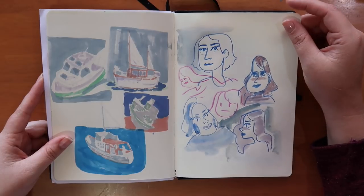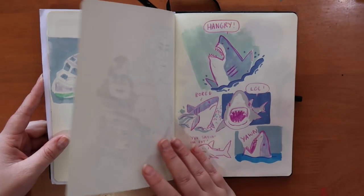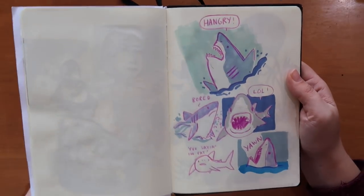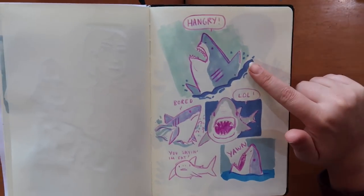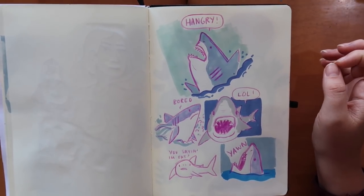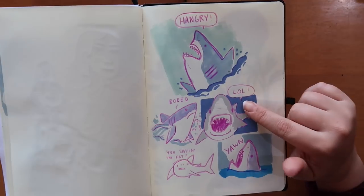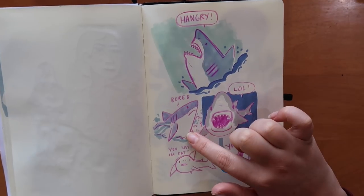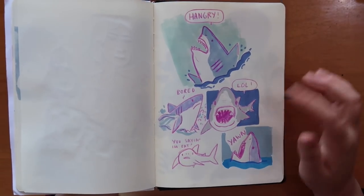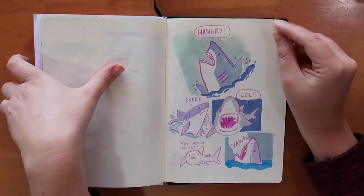Here are some random faces — this is like a warm-up exercise, just doodling random stuff before getting into something else. And yes guys, it's the return of the derpy sharks! I really miss drawing these guys. This one's like popping out of the water saying 'I'm hangry' — that's the feeling of being hungry and angry. This guy's laughing, this one's bored popping out of the water, and this guy's just yawning. I really like these three.